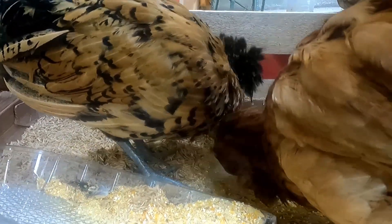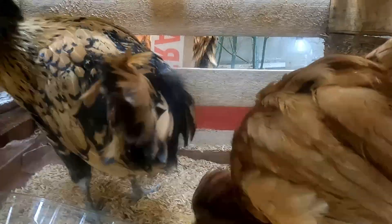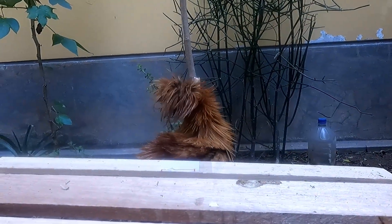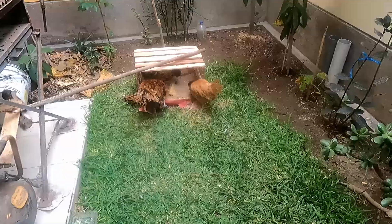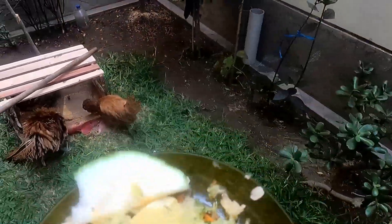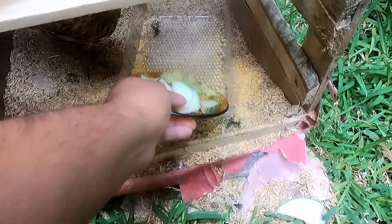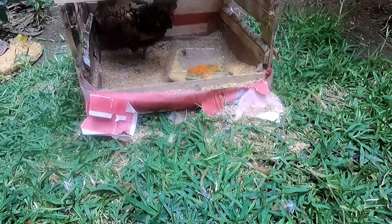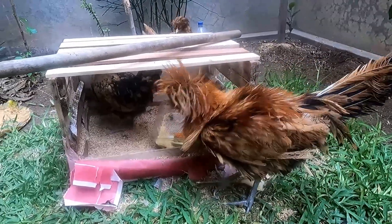I'm going to take a look at this. This is black and this is a little red. Looks like a pin of pasta. Let's take a little bit of meat and the vegetables. Let's put it here. Look, here. Let's eat.